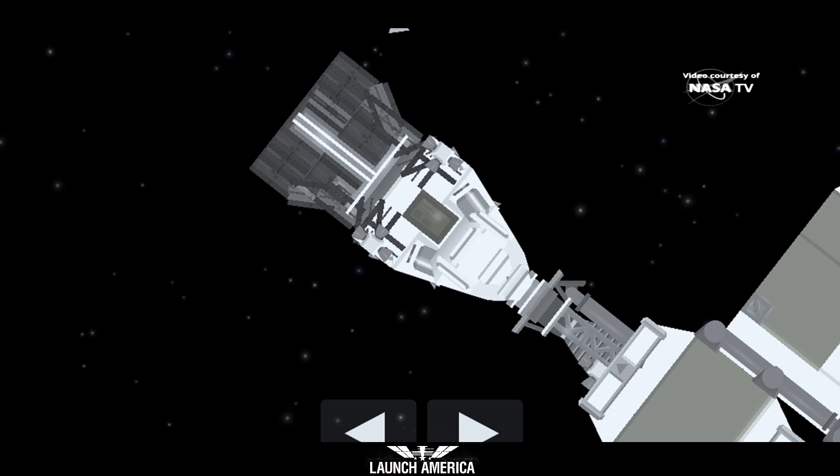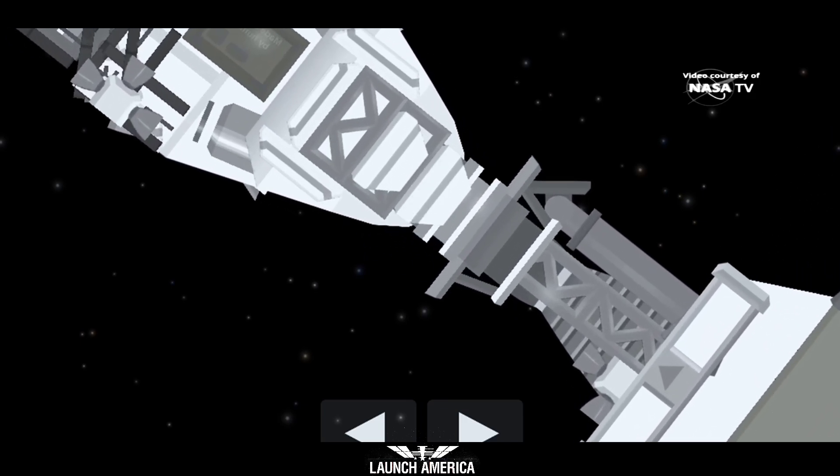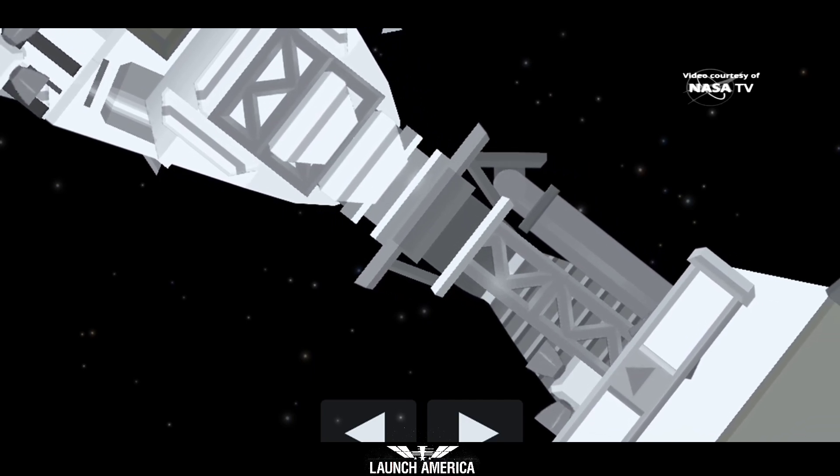Once the soft capture ring is retracted, there are 12 latches that we refer to as hard capture latches. Those are what will really create that pressure-tight seal between the Dragon spacecraft and the International Space Station.